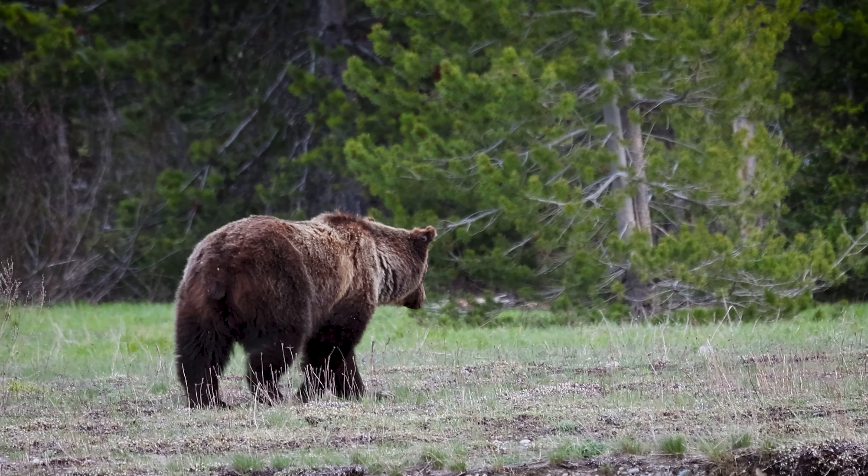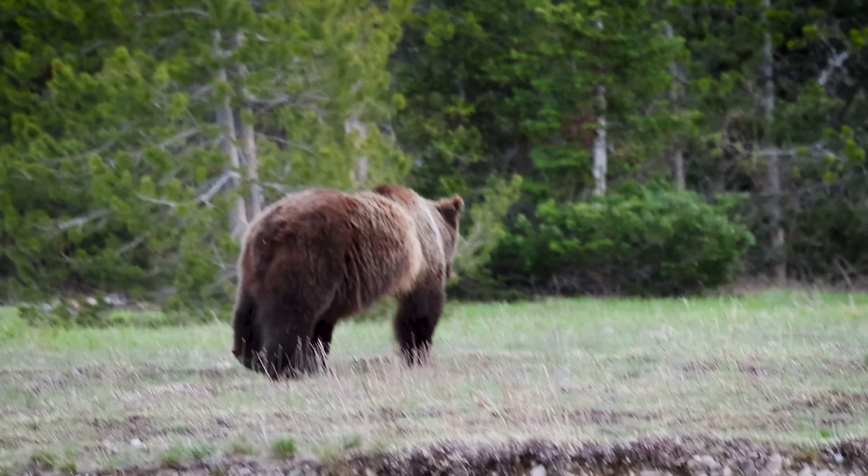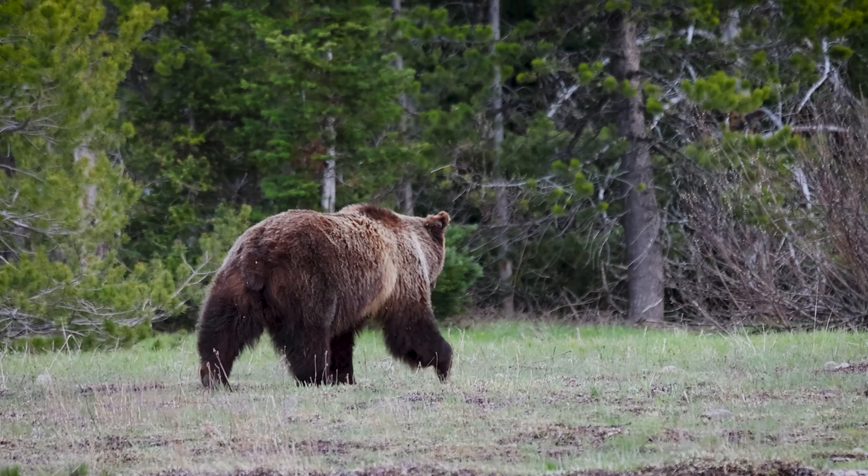I hope you found this video informative and helpful in your own search for the famous grizzly — Queen of the Tetons, grizzly 399. Thanks for watching.